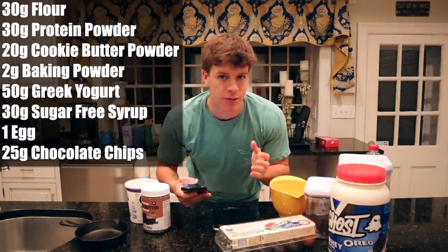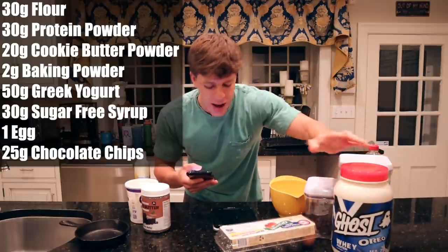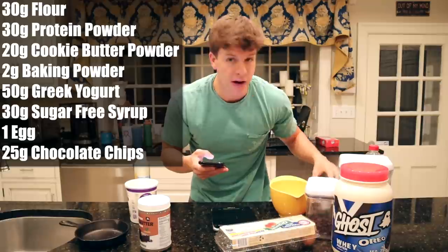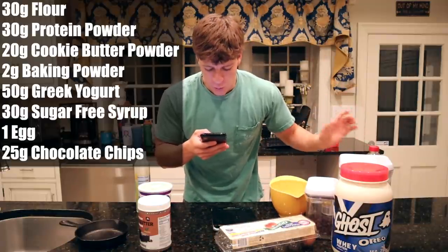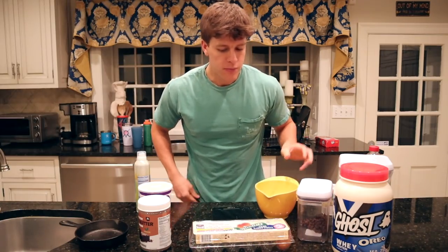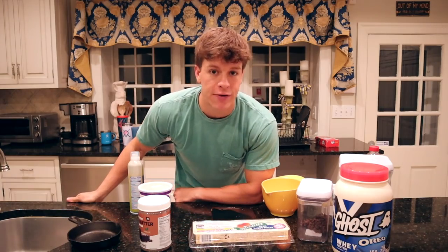Absolutely fantastic recipe from my guy Flexible Dieting Lifestyle. It is time for dessert or meal number four — our protein cookie skillet with a little bit of ice cream on top. I have a big sweet tooth right now. The ingredients: 30 grams of flour, 30 grams of protein powder of your choice — I'm going with Ghost Oreo Whey — 20 grams of cookie butter protein powder also from Flexible Dieting Lifestyle, 2 grams of baking powder, 50 grams of Greek yogurt, 30 grams of sugar-free syrup, one large egg, and 25 grams of chocolate chips. Mix that all together, spray our cast iron skillet with olive oil spray, and cook it in the air fryer at 275 degrees for six minutes.